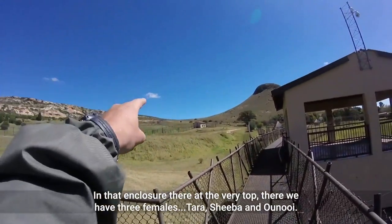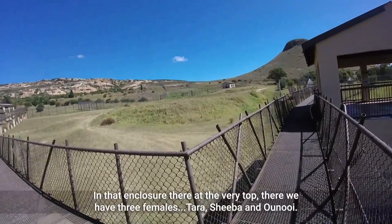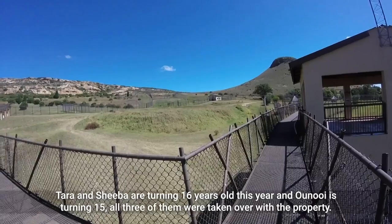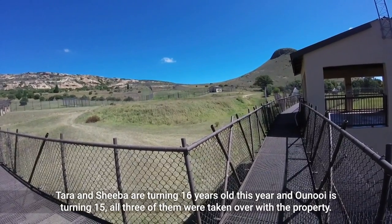In that enclosure at the very top we have three females: Tara, Shiba, and Onoi. Tara and Shiba are turning 16 years old this year and Onoi is turning 15. All three of them were taken over with the property.